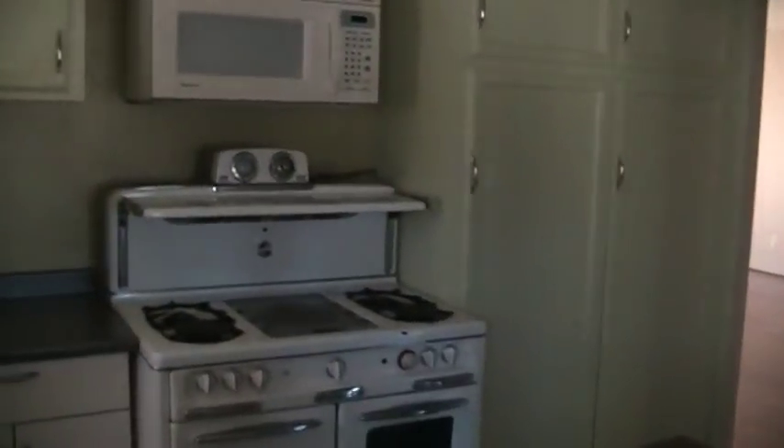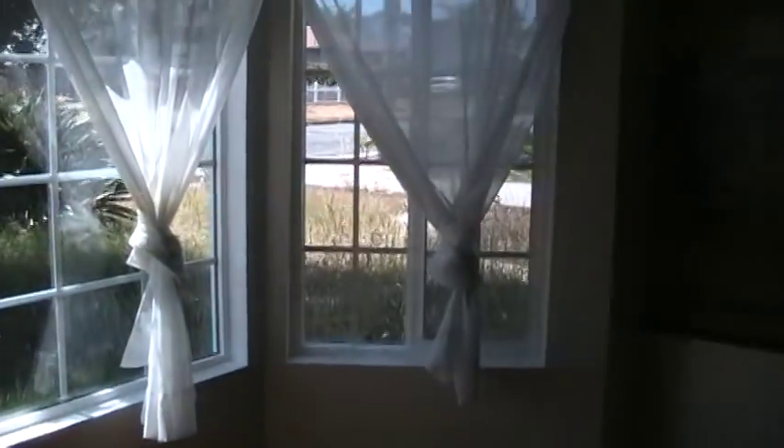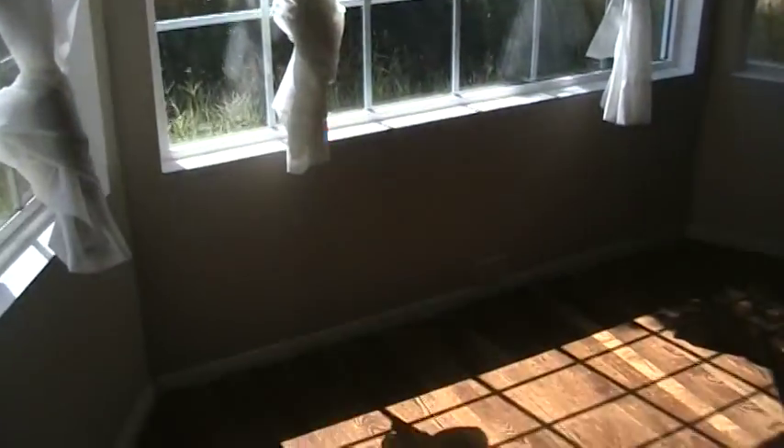Una cosa que estoy viendo es que esta casa no tiene cochera, que es algo que creo que ustedes buscan. Lo que se hizo es que se convirtió lo que era una cochera que tenía la casa originalmente a otro cuarto, que es el cuarto con las ventanas — las tres ventanas al frente de la casa. Eso originalmente era la cochera que se convirtió a este cuarto, que podría ser utilizado como una oficina. Otra recámara.